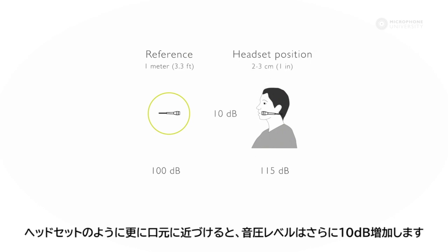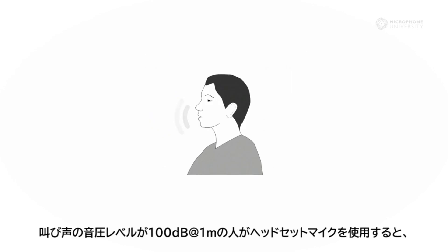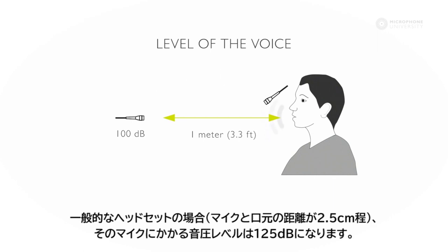If we move even closer, like the headset position, the level is increased by another 10 dB. So at the headset position, the level is increased by 25 dB in total compared to the normal conversation distance. This means that the sound level of a person shouting measured at 100 dB 1 meter away will be 125 dB at a typical headset position, about 2.5 centimeters or 1 inch away from the mouth.